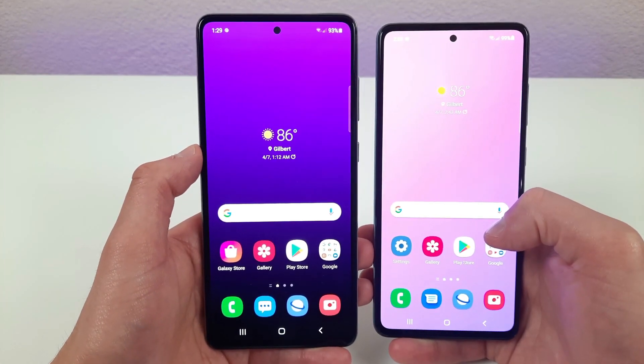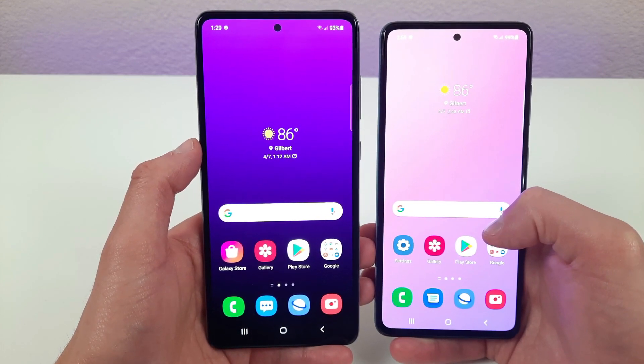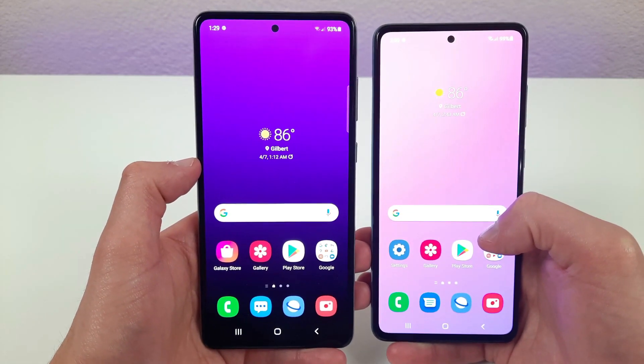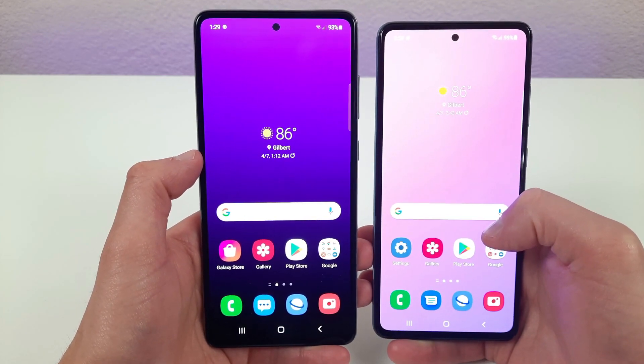Both of these phones have 128 gigabytes of internal storage with microSD card expansion, which is a really good amount of storage. With apps and the system itself getting larger as time goes on and new updates are created, it's good to have more storage than you think you need.